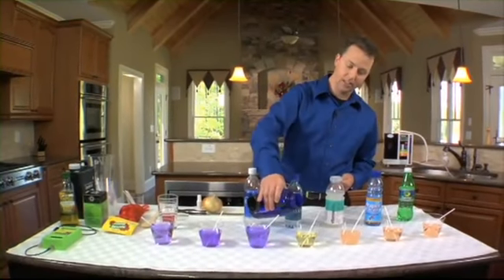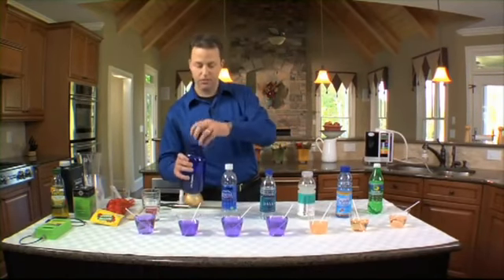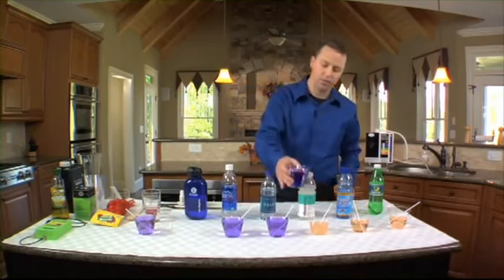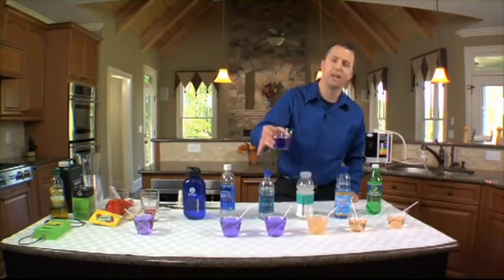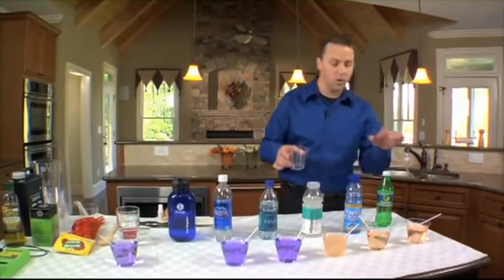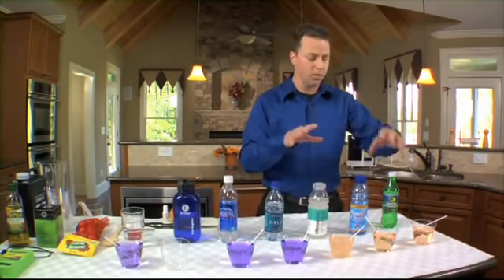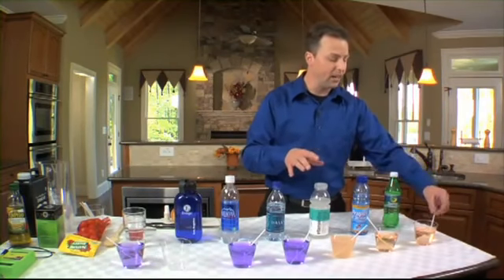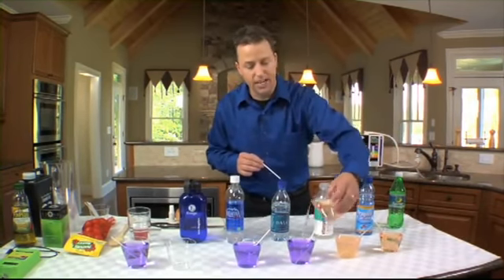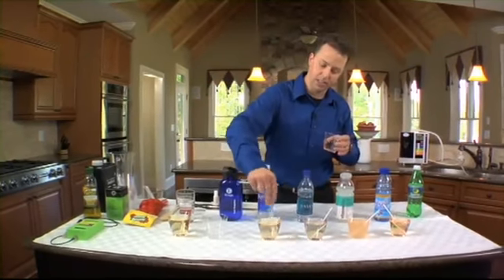Mixing our 9.5 water into the Aquafina, it very quickly turns purple. Now for these other three drinks — adding our 9.5 water directly in — we're not getting any color change at all. They are so acidic that it's actually going to take anywhere from 25 to 30 cups of our 9.5 pH water mixed into these other drinks to get them to go neutral. And this soda is so potent that if we take just a tiny bit and put it into one of these alkaline cups, it immediately takes away the alkalinity — it's absolutely gone. Very quickly, you can take an alkaline substance and turn it into a very acidic substance.